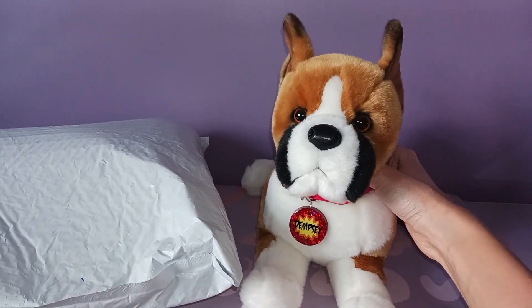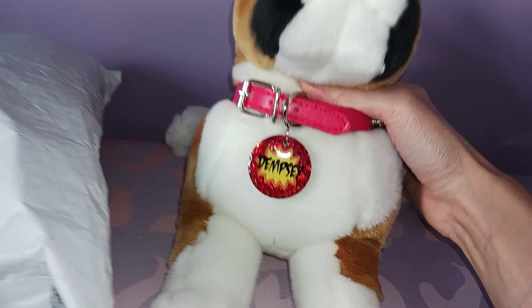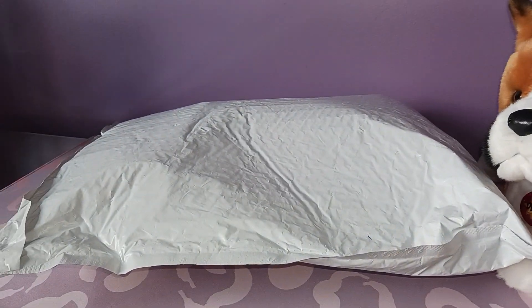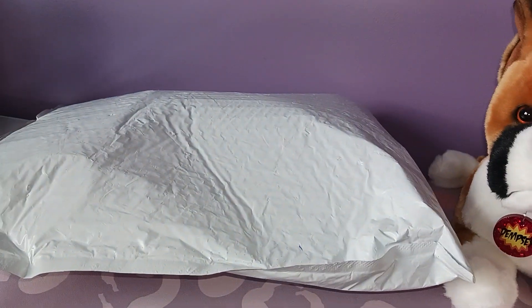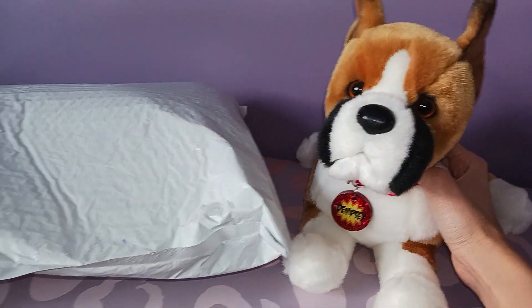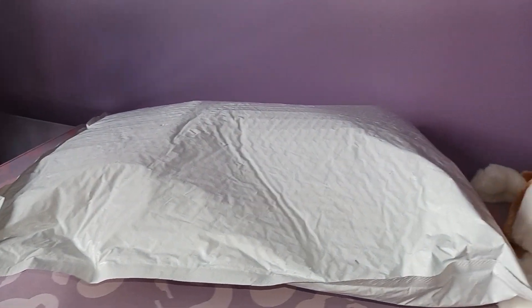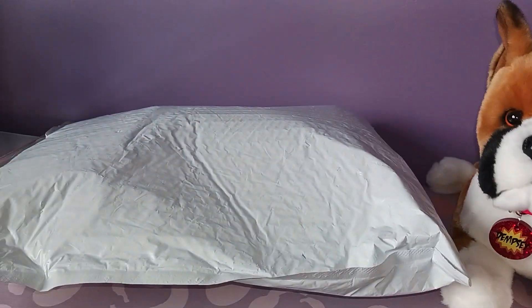Hello kittens! Silver here with Brucey the Boxer, renamed Dempsey by Douglas Cuddle Toys, and we have a rather intriguing package that arrived today. This particular plush was actually discovered by a close friend of mine on Instagram, and I was immediately smitten with it. I think you'll see why in just a moment, so I'm gonna open up and walk you through this new pup.